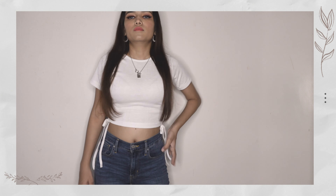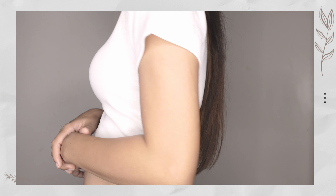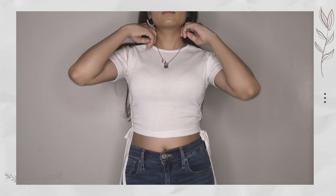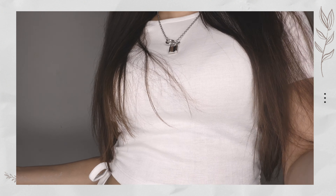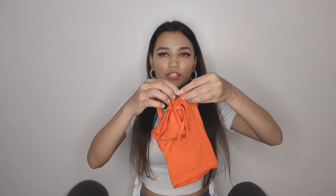The first top has a tie-up detailing from both sides and it's in white color — a little bit transparent, I must say. But if you wear a nude bra underneath you'll be good to go. This one is my third favorite from this haul. It's from the 7.99 category, so basically it comes to about 253 rupees — really good deal. It's in extra small size, and all these tops are in extra small.